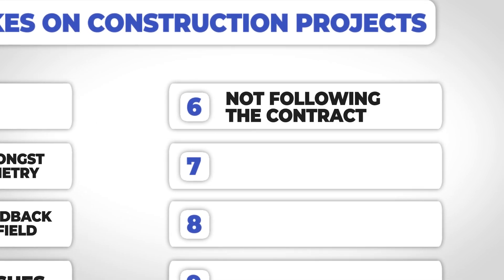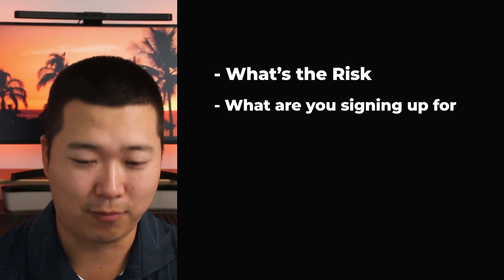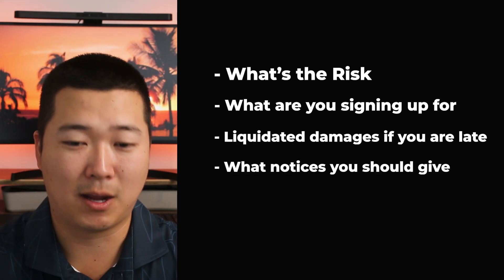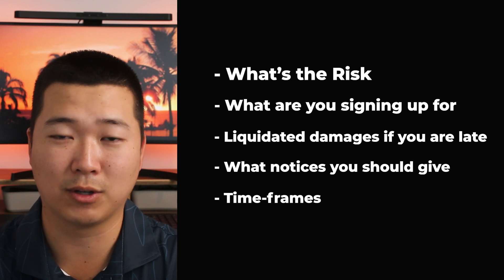Mistake number six: not following or knowing the contract. Construction is interesting as a business because there's not one right way to run a job, but if things ever go south, people always go back to the contract. Know your risk — what are your liquidated damages if you're late? What notices are you supposed to give the owner if they're causing delays with design changes? There are often timeframes for notifying them of added costs due to changes. Look at the contract as your playbook — it's ill-advised to play any game unless you actually understand the rules.